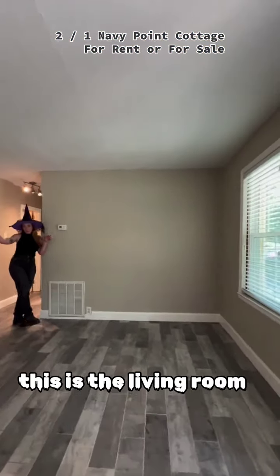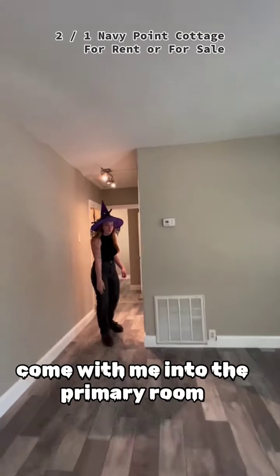This is the living room. Come with me into the primary room.